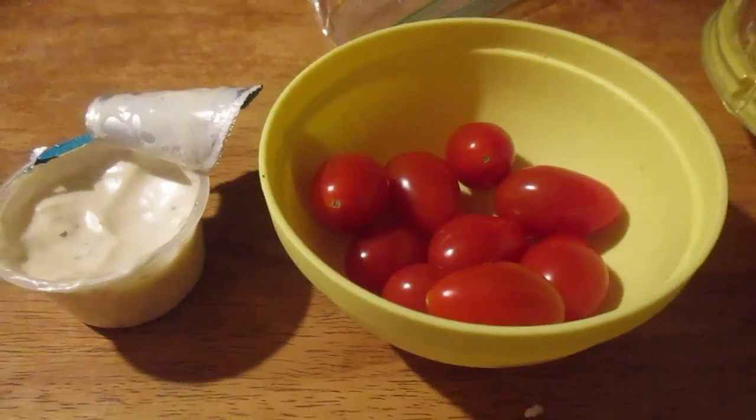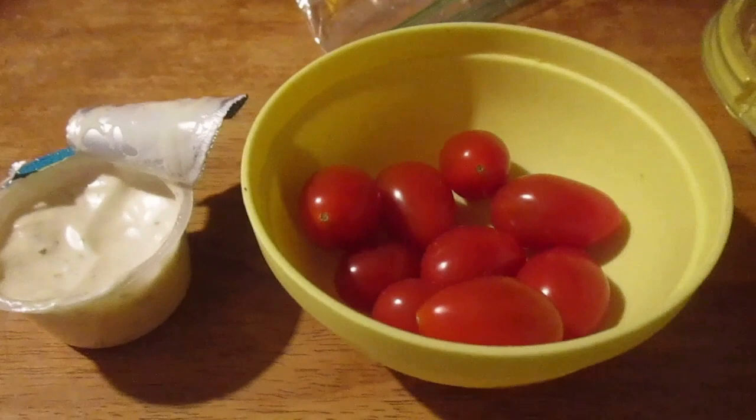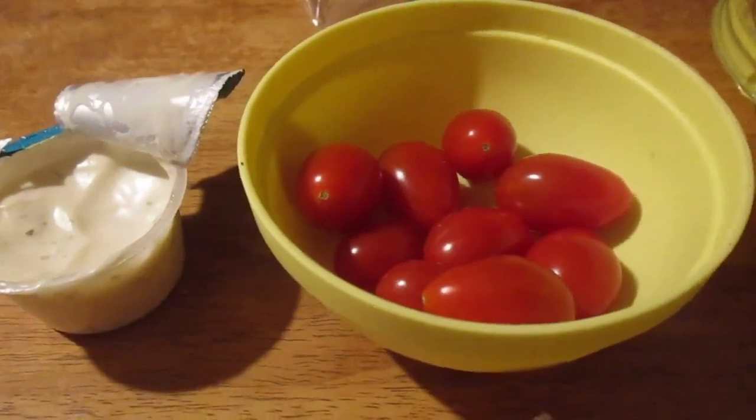So if you like this video, the ranch with the cherry tomatoes dipped in there is really good. Until next bite, please take care, my legion.